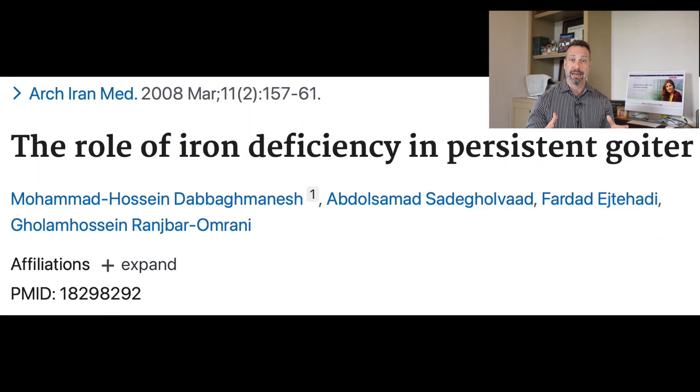Low iron levels have also been linked to the formation of a goiter in children, because iron deficiency decreases the effectiveness of iodine supplementation and iodine uptake in the thyroid. This means that to prevent a goiter, iron and ferritin levels should be checked to ensure adequate iodine uptake into the thyroid follicular cells. Maintaining healthy iron levels is critical when it comes to thyroid disease.